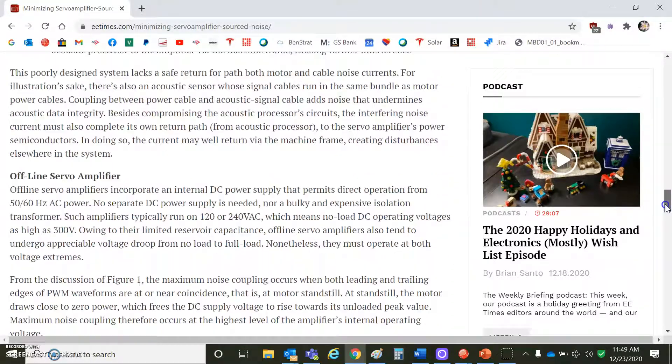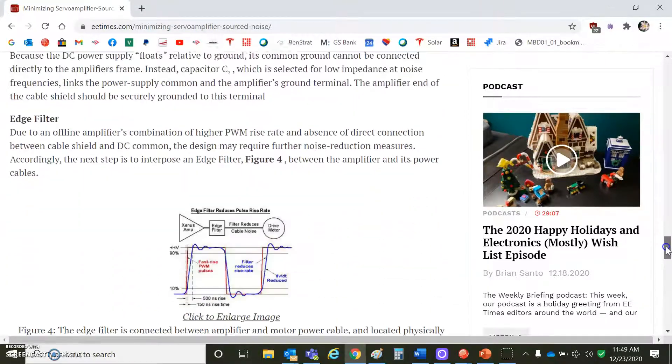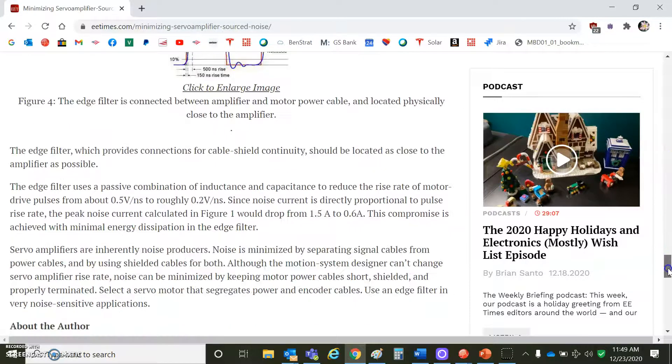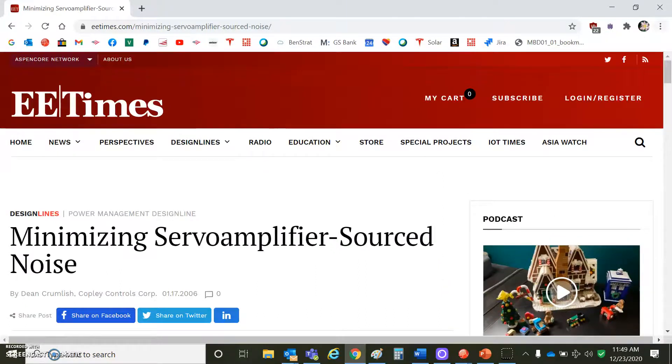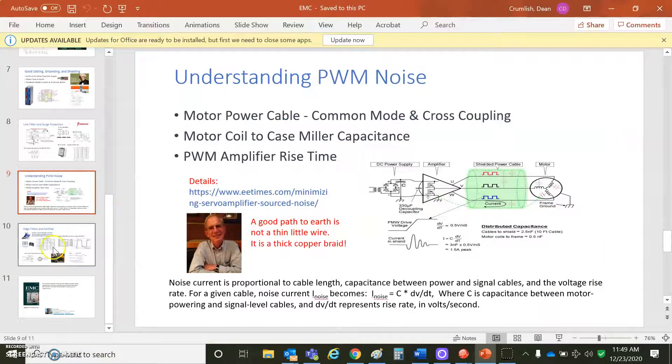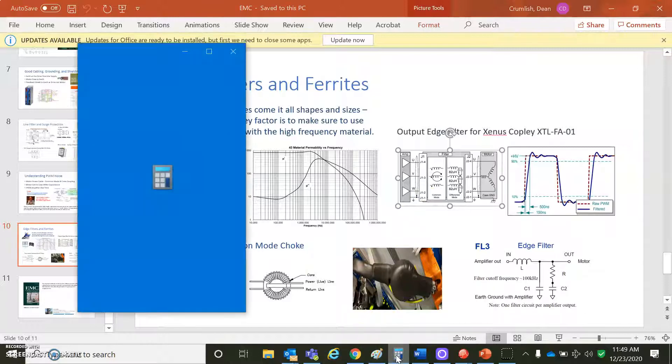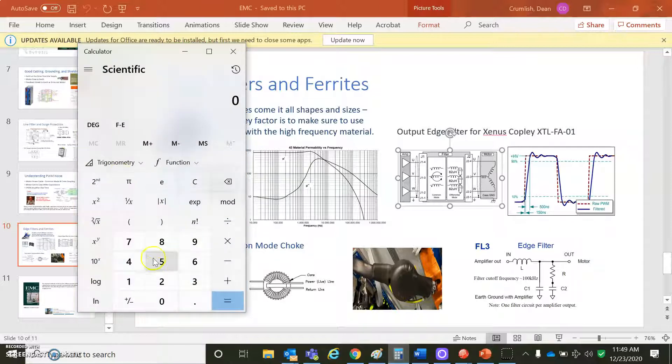The paper talks in great detail about what it is and why you see it, and discusses the Zenus Edge filter. That's one thing Copley makes — if it's difficult to clean up the cabling, grounding, and shielding, or if you have a very sensitive application like ultrasonic scanning, instead of buying an analog amplifier, you can use a PWM amplifier with this filter.